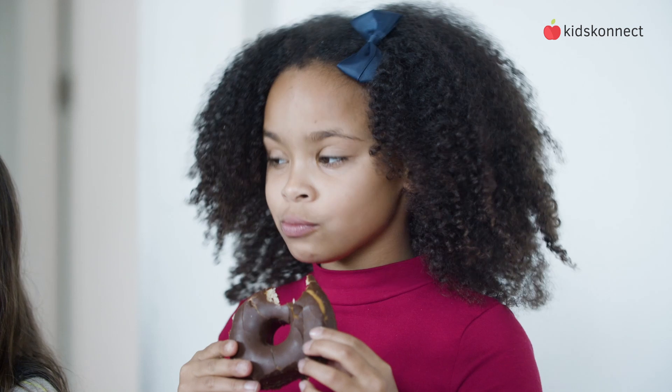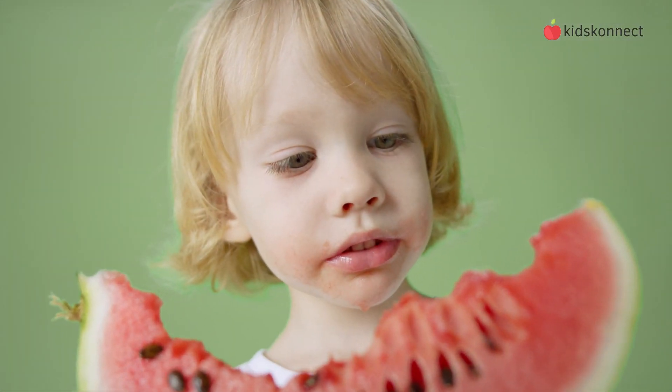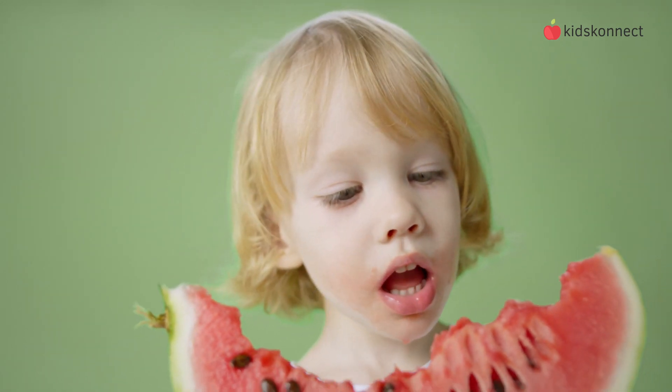The digestive system begins in the mouth, where food is taken in and chewed. The teeth and tongue help to break the food down into smaller pieces, and saliva is produced to help lubricate and begin the process of breaking down carbohydrates.